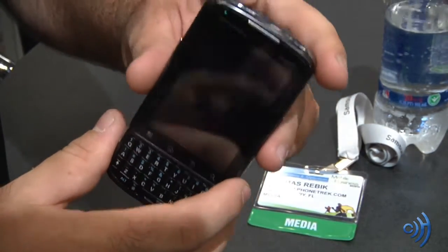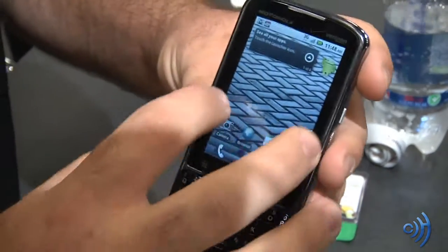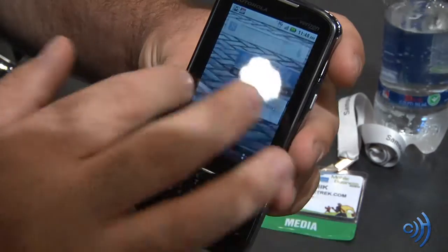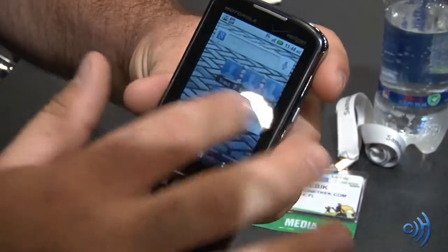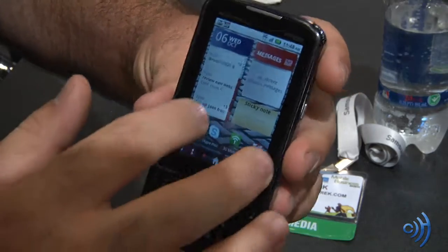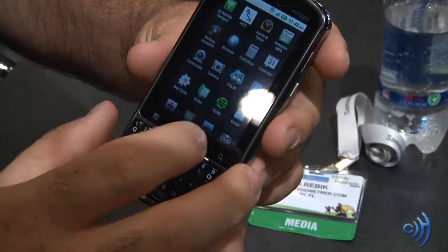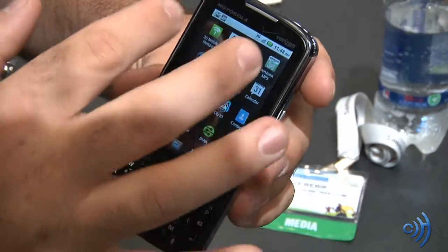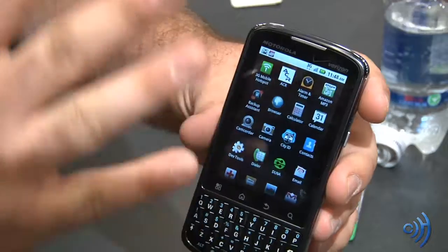The power button is located on the top. Let's go ahead and unlock this. It has seven home screens — really, really nice. Checking out some native applications, I can see DLNA support and Verizon's 3G mobile hotspot, which supports up to five devices.